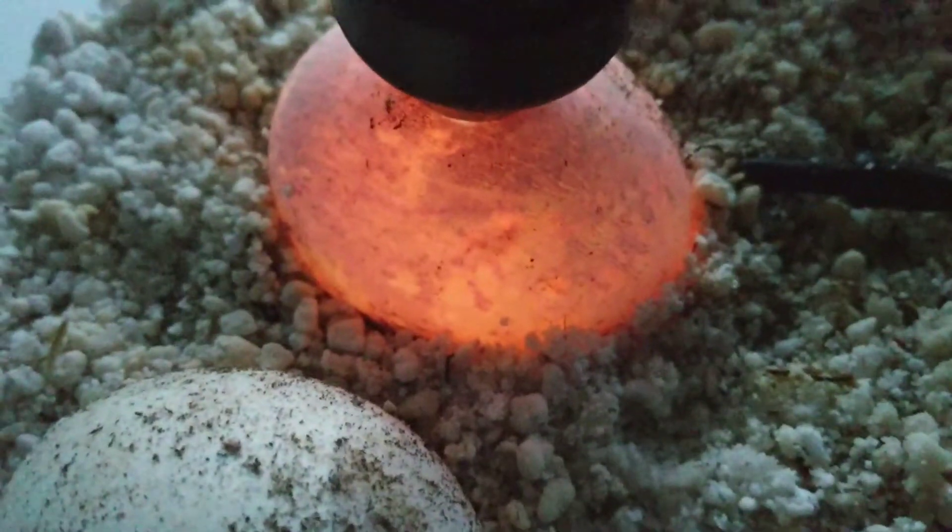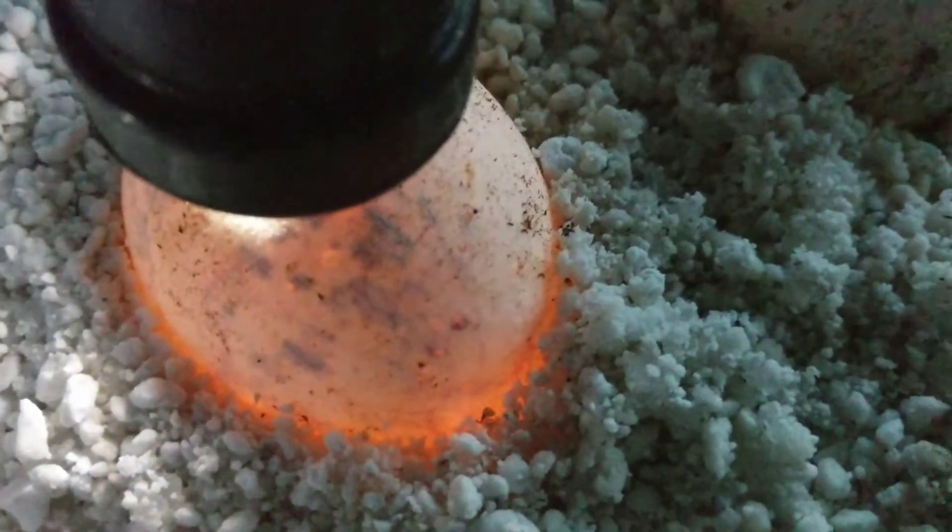These babies are going to hatch within the next couple weeks. You can see that one's got the splotching as well. So we'll keep an eye on them and keep you guys posted. Keep feeding.